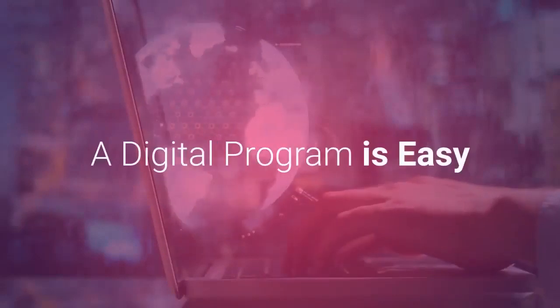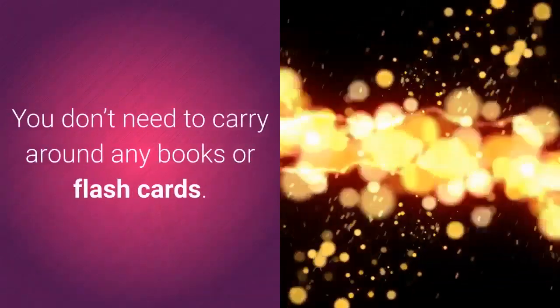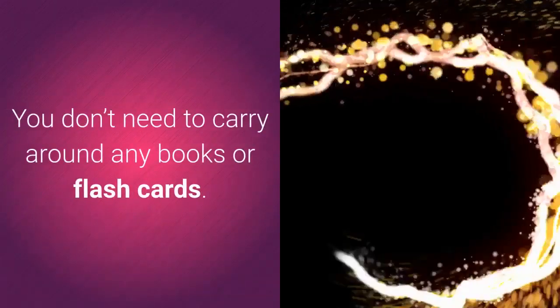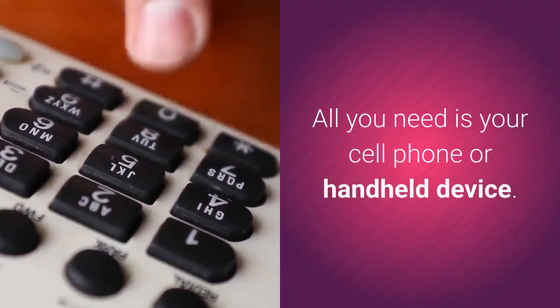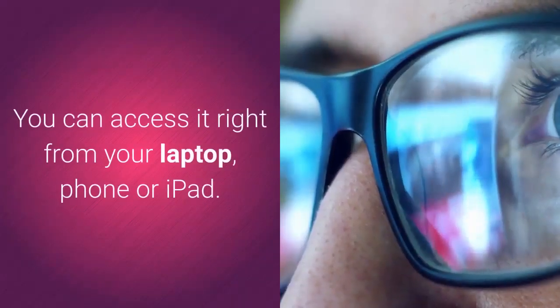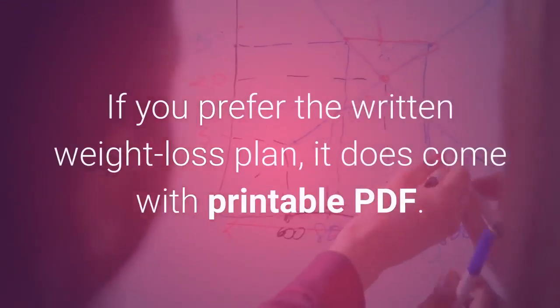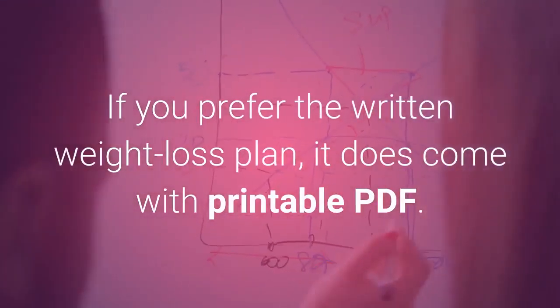The program is digital, making it easy and convenient to use. What a lot of women love about the Cinderella Solution is that it's digital — you don't need to carry around any books or flashcards. All you need is your cell phone or handheld device. You can access it right from your laptop, phone, or iPad. If you prefer a written weight loss plan, it does come with a printable PDF.